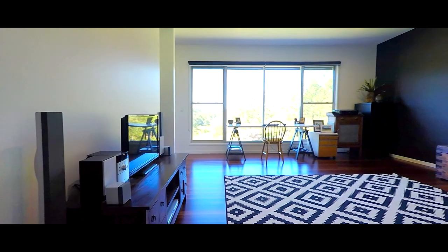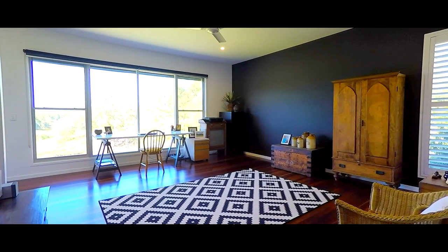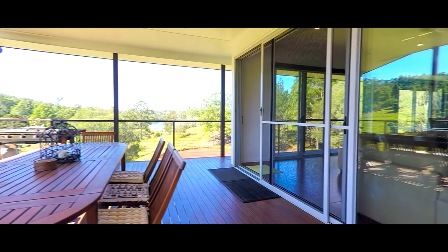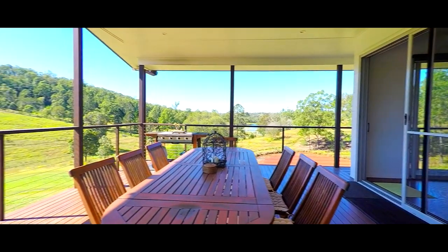There is a second living area that could be your games room, study or casual living space. While the views are great from inside the home, they are fantastic from the entertaining deck. The deck is a true extension to the living space.